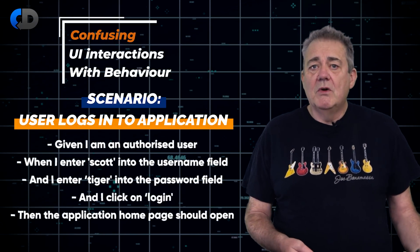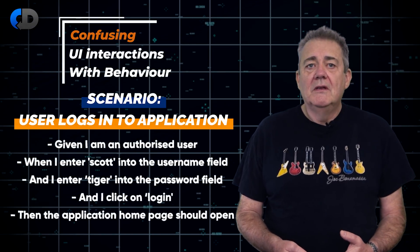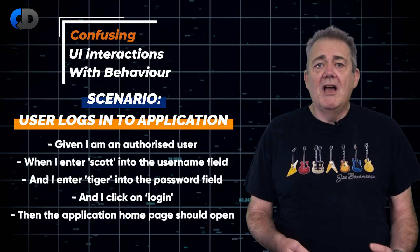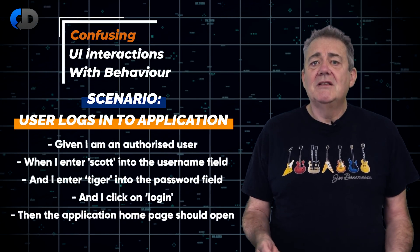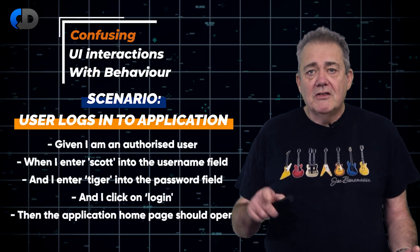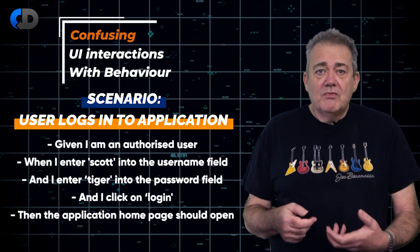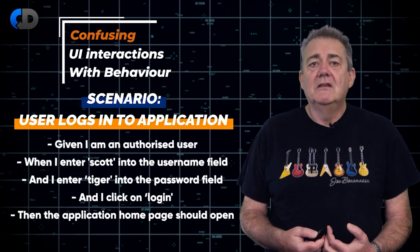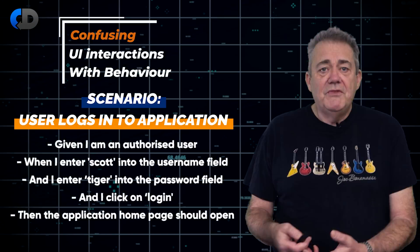I upgraded my computer recently. My new one has fingerprint recognition, so most of the time now, when I want to access something secure, I don't enter 'Dave' into the username field and 'password123' into the password field — I touch my finger and I'm in. So this requirement is wrong from my perspective, and my perspective matters here because I'm the user. This specification doesn't describe what I'm doing or what I want. You could argue that my example breaks down a little because the applications probably still have a username and password field, but that's not what I use as a user.